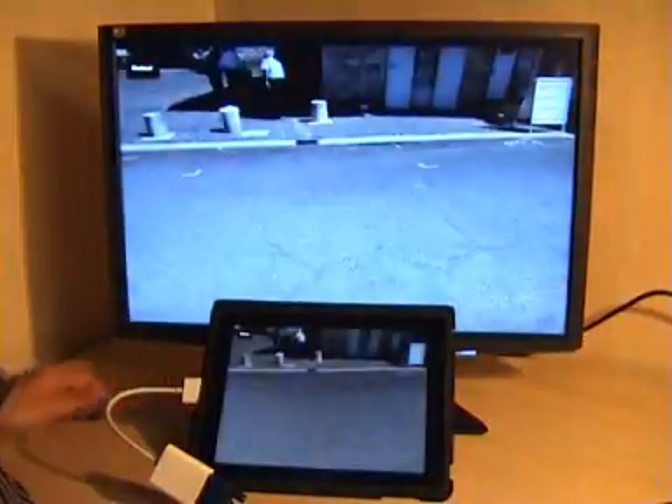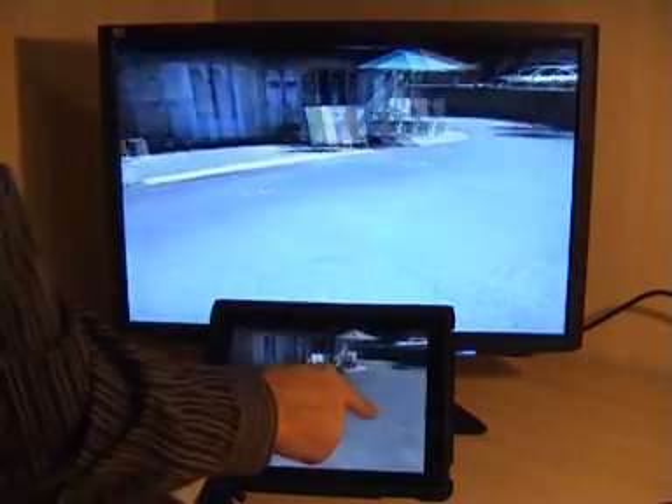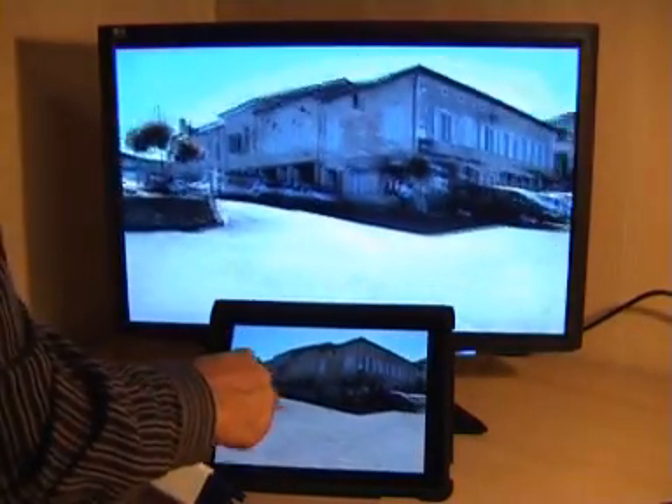Although we're using the iPad resolution, it comes up wonderfully on a larger screen.